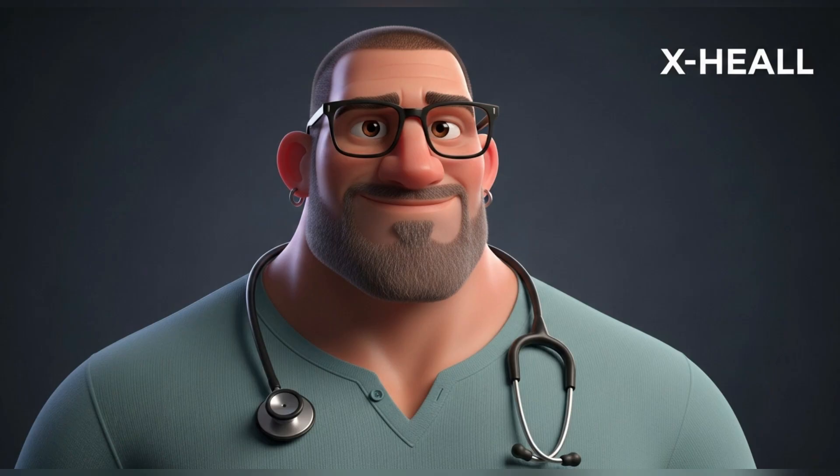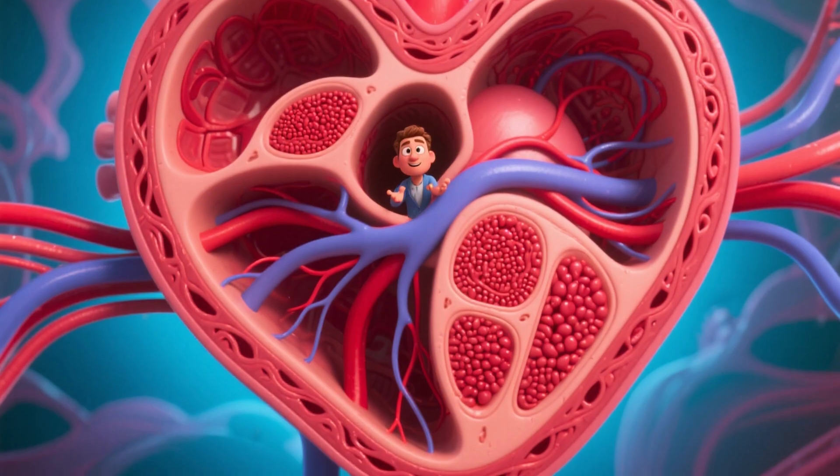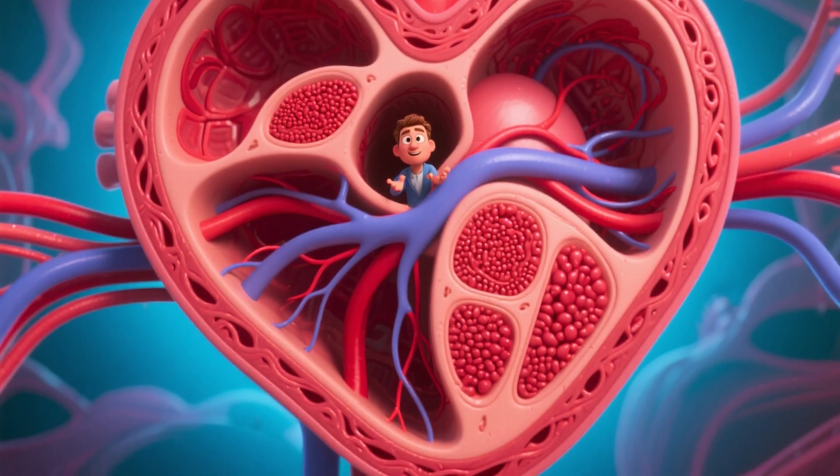Welcome back to our channel, where the science of health becomes clear and accessible. Today, our journey takes us to the very core of our organism: the cardiovascular system.